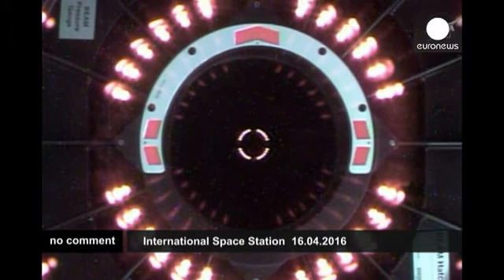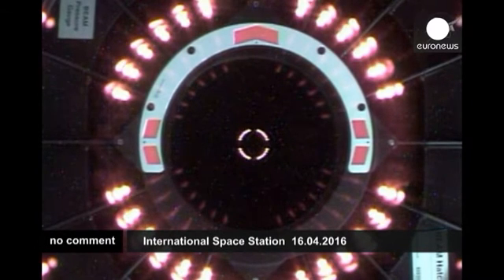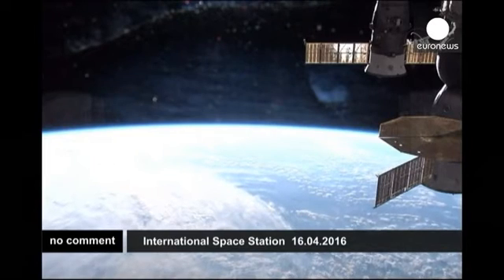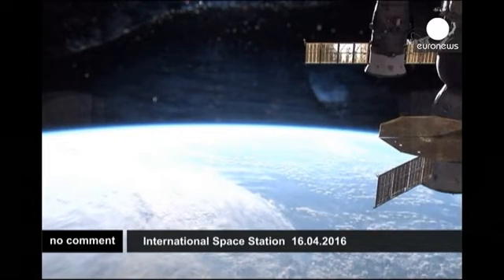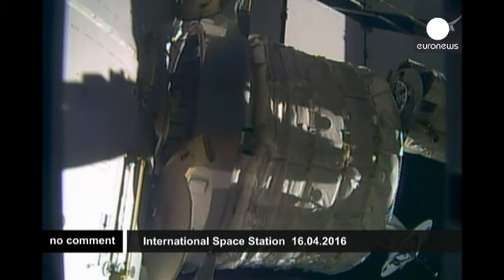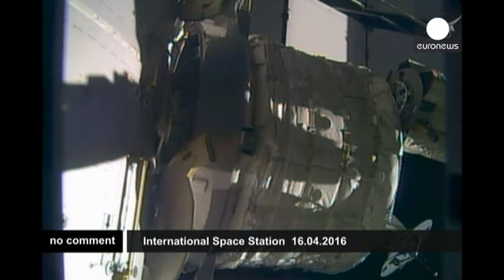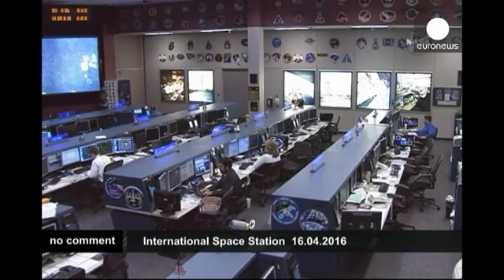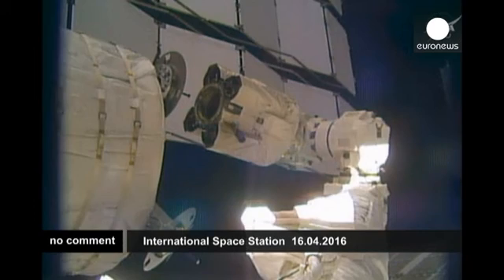The Canadarm2 grappled onto the Bigelow Expandable Activity Module and began to slowly extract it. This was done first by releasing two sets of latches that were holding BEAM in place to Dragon's trunk. The first set released, the arm grappled, then the second set released, and then the arm slowly backed it away.